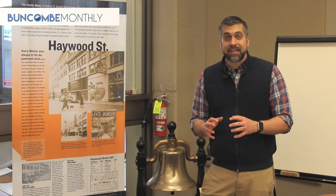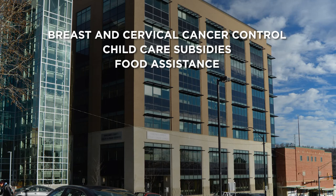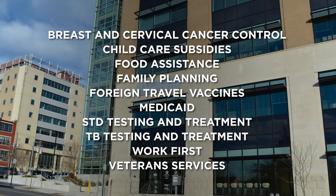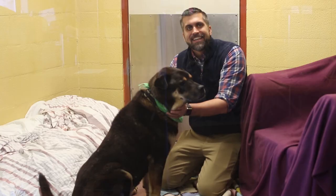Buncombe County is improving access to health services in downtown Asheville by consolidating a lot of their downtown locations into their newly built 40 Cox Avenue Health and Human Services Building. After March 25th, the following services will be moved to 40 Cox Avenue: breast and cervical cancer control, child care subsidy, food assistance, family planning, foreign travel vaccines, Medicaid, STD testing and treatment, TB testing and treatment, work first, and veteran services. For more information on the resources offered by Health and Human Services, you can visit buncombecounty.org/HHS.